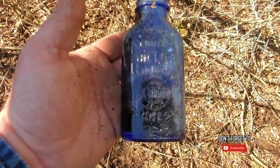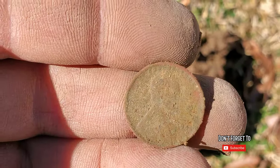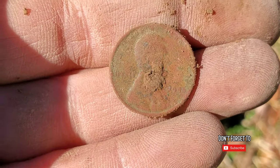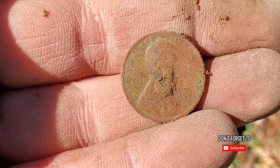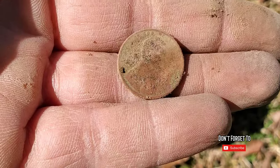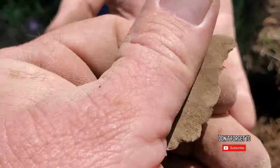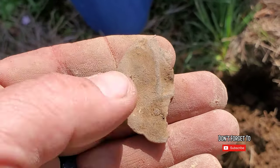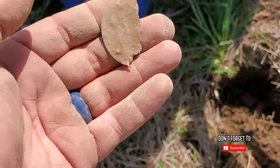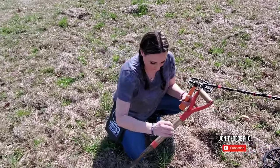There's a wheat cent, probably from the 40s. 1945, I believe, from what I'm seeing right there. We'll take it. My first find of the day. A piece of a tag — I thought at first it may have been a pocket watch, but the way it looks I think it's more like a tool tag or something like that. Definitely an old one. Got my dog hanging out with me today, digging holes. Need all the help I can get.